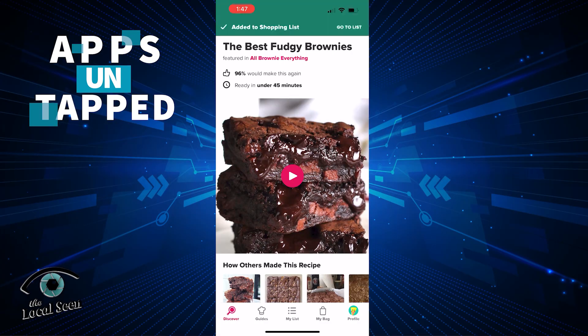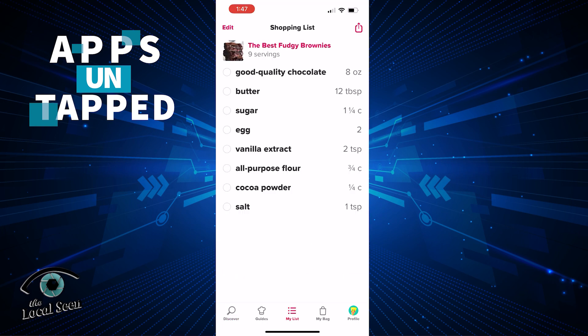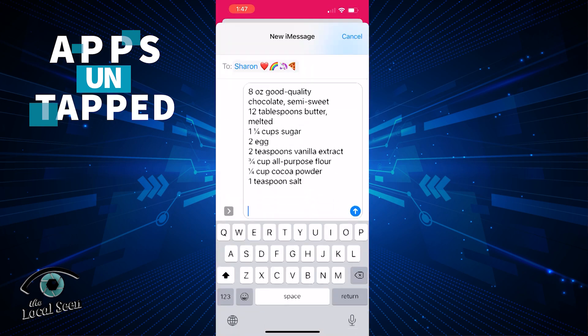I actually like putting together a shopping list, but if you're not a weirdo like me, then you'll love this next feature. Tasty takes all of the guessing out of that pesky shopping list situation and makes it super quick and easy for you. Simply go to the recipe you choose, hit the three horizontal lines at the top, and then a lovely list will appear. From there, you can send it to a friend, to yourself, or to your spouse — so they know you want brownies when you get home.